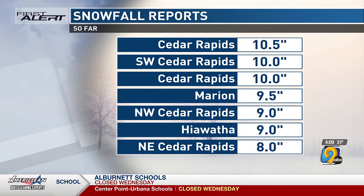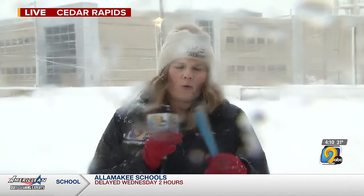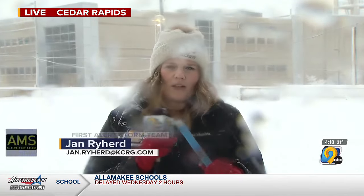Exactly — we've got those widely varying totals across just a very small range. I like putting that graphic together to highlight that. All across eastern Iowa we're dealing with those widely varying ranges, some pretty big totals, and we'll dive more into that in just a little bit. Still snowing out there as you can see.